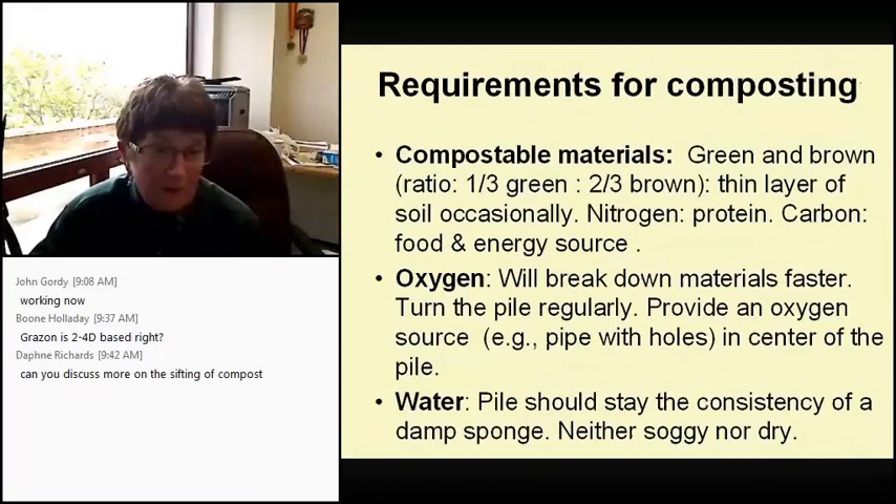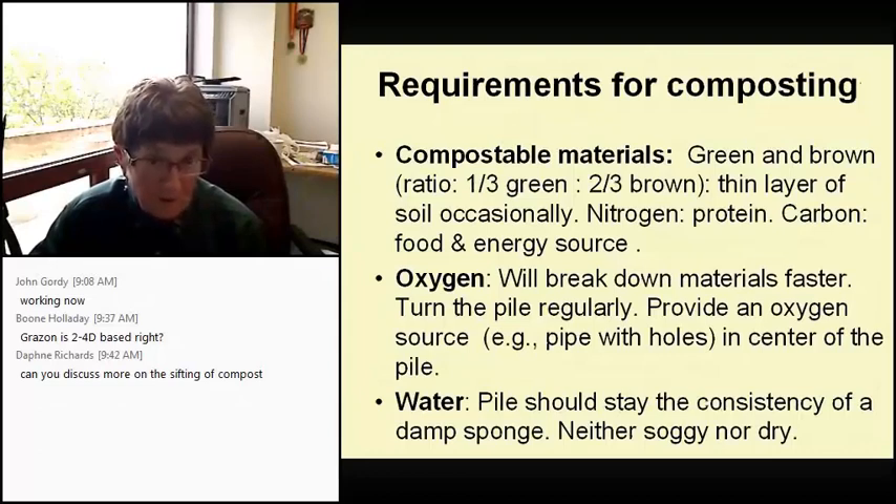Requirements for composting: you need your compostable materials, oxygen, and water. Compostable materials start with a ratio of one-third green to two-thirds brown, with a thin layer of soil once in a while. Nitrogen supplies protein; carbon supplies food and energy. Oxygen breaks down materials faster — turn the pile every couple of weeks. If you can't turn it that often, you can provide an extra oxygen source by cutting rubber pipes with holes to three-foot length and putting them in the center of your pile. With water, the pile should stay the consistency of a damp sponge — neither soggy nor dry.